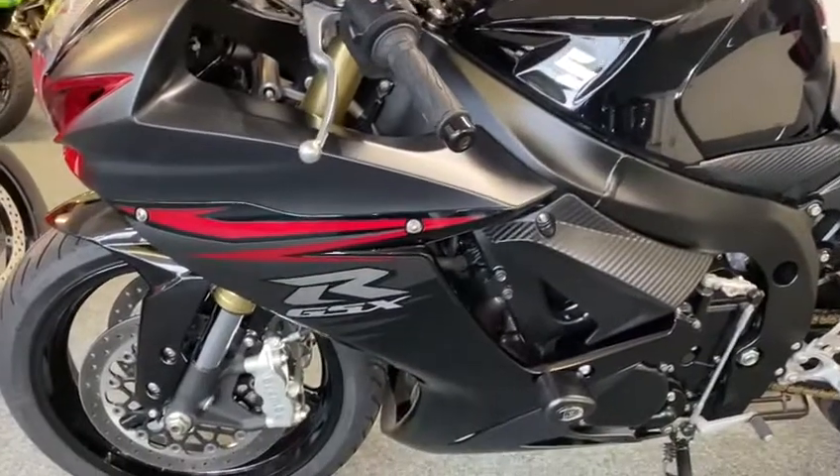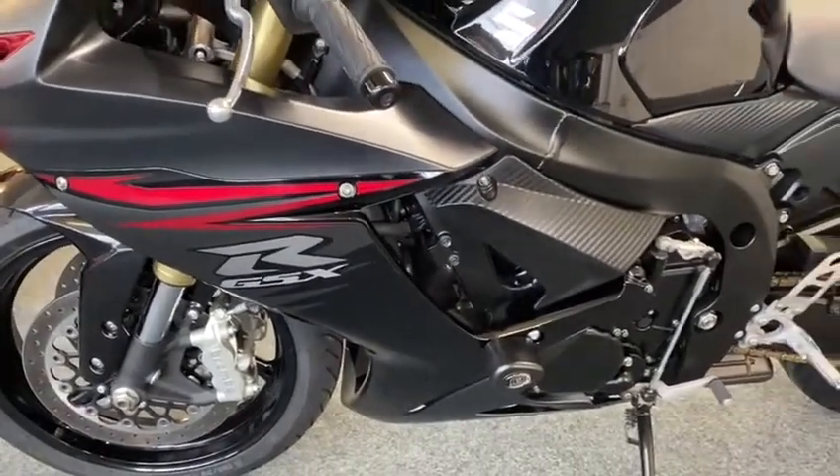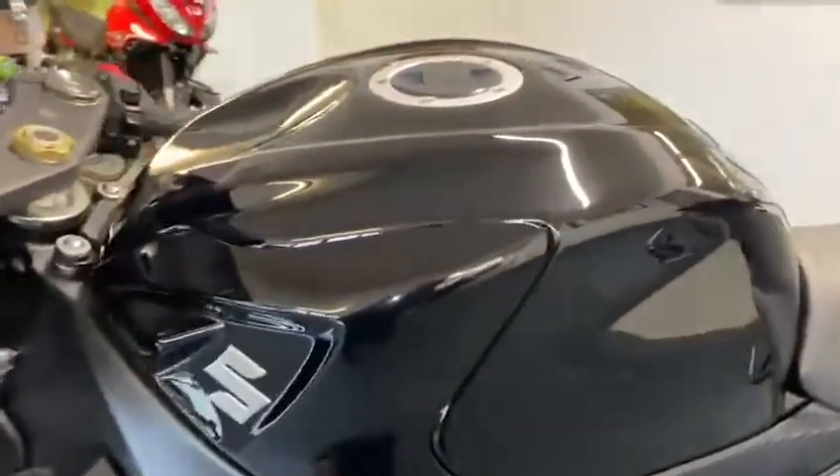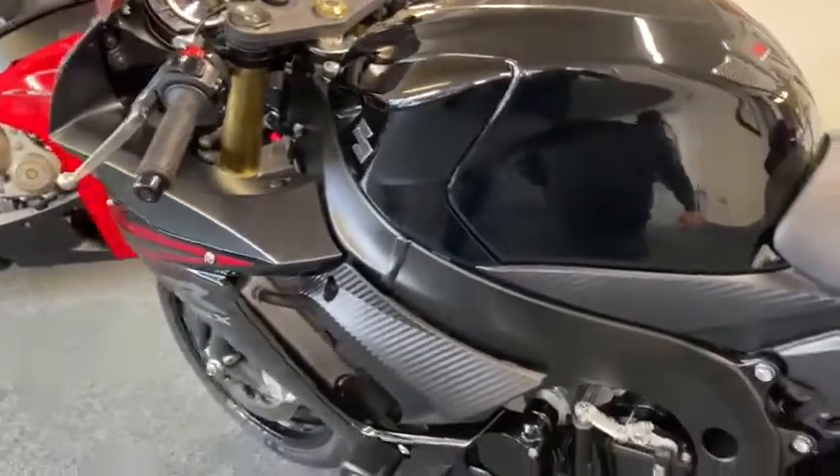It looks redder on camera, but it is more like a really nice maroonie. It's like the tank when you look — it's a lovely, deep, metallic. Beautiful.